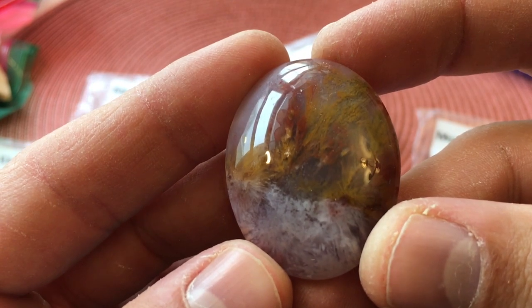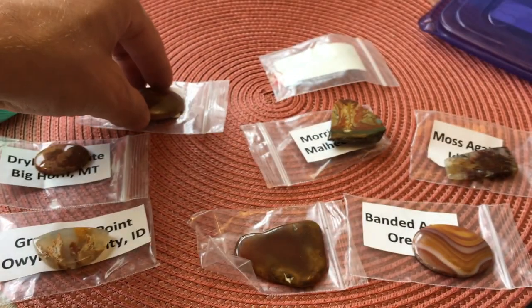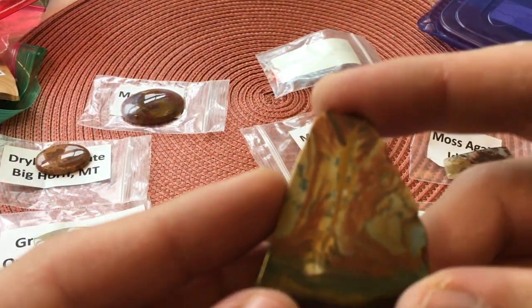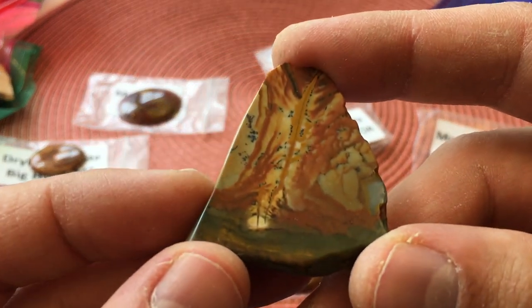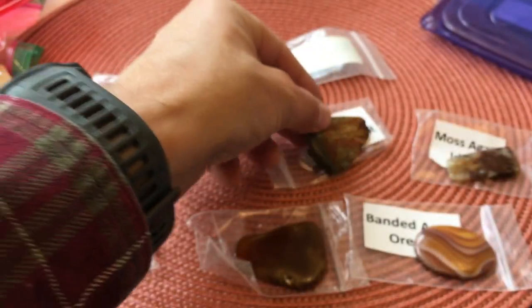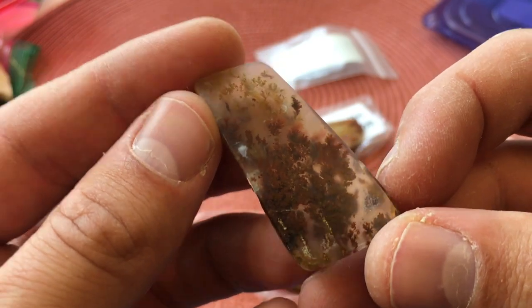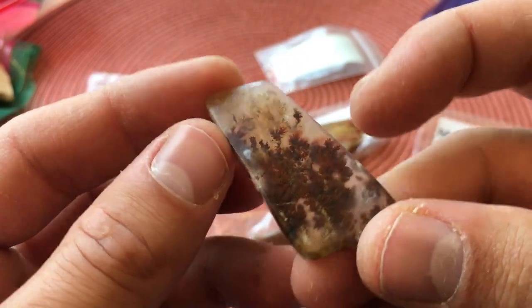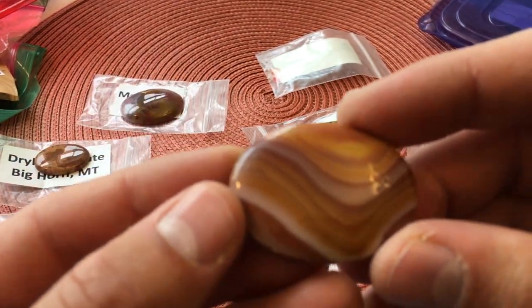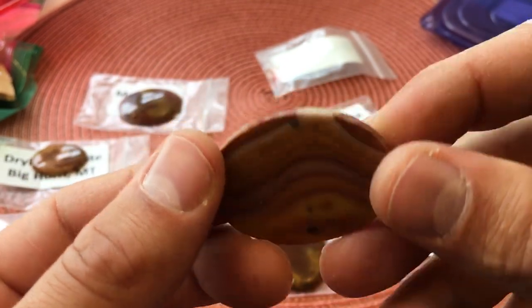This is moss agate from Idaho — look at that. This is Morrisonite from Oregon — I'm reading these as I'm going, but look at that. Parley, these are beautiful. This is another moss agate from Idaho — you can see the moss, you can see why they call it moss agate. And then here's a banded agate from Oregon — I don't even need to say anything about that, it's just stunning.